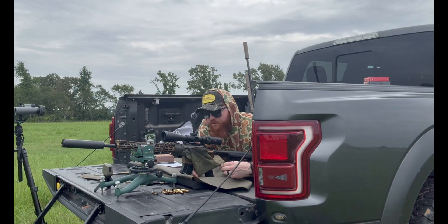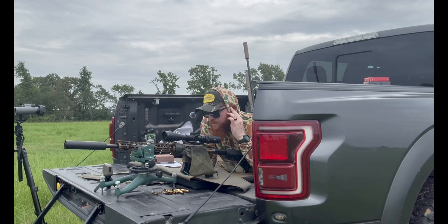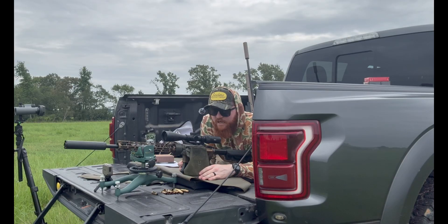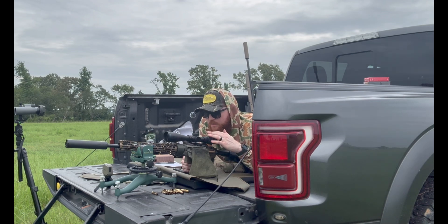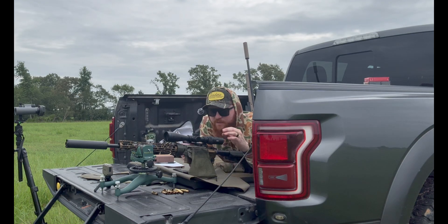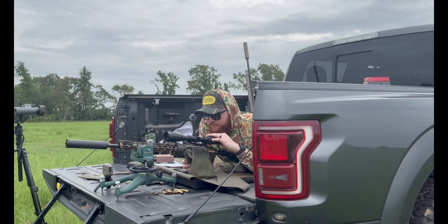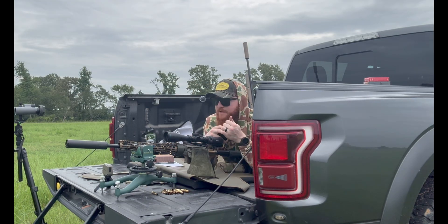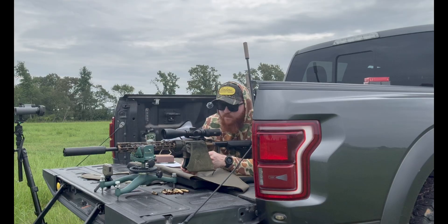I reached out to Berger a few months ago for load data and they provided it. If you haven't emailed Berger, the guy Phil there is super quick to respond. At 27.8 grains, GRT flagged it as a little high on pressure — GRT may actually be a bit more conservative on safety, which is fine. On the Berger data sheet, 26.9 grains is the max for Lever Evolution. We're at 27.2, so a few tenths over what Berger recommends. We're loaded to mag length, 2.26 overall length, and we'll take it slow and watch for pressure.